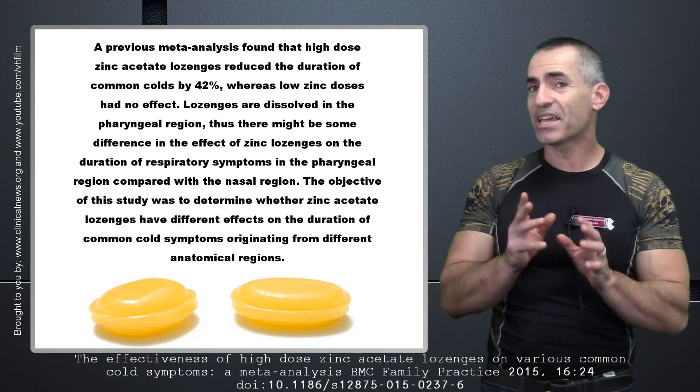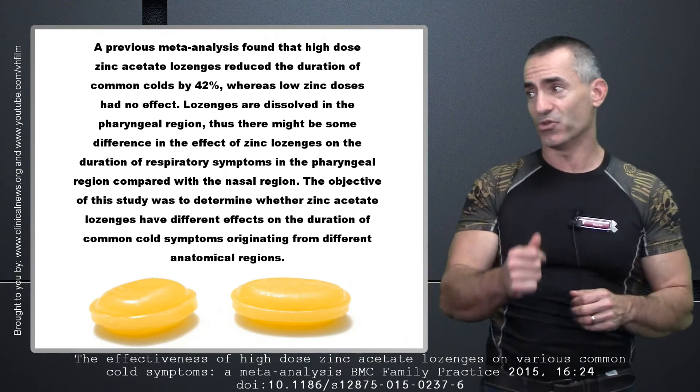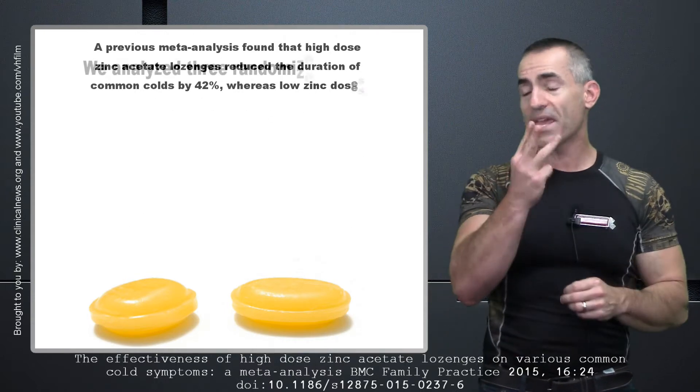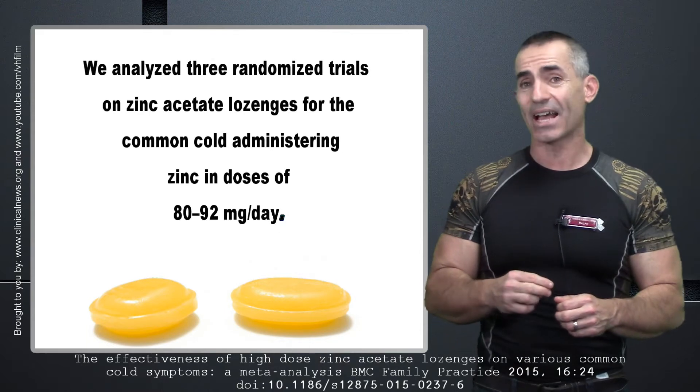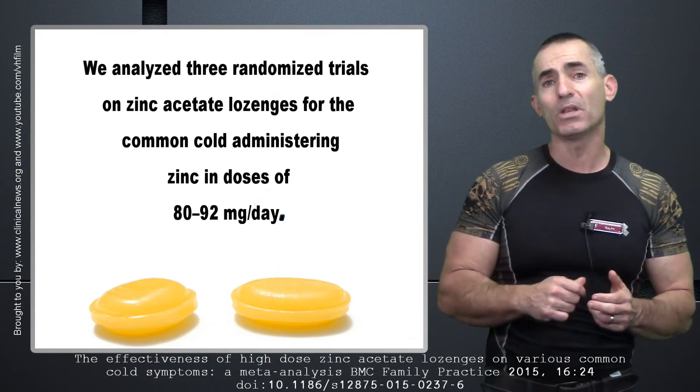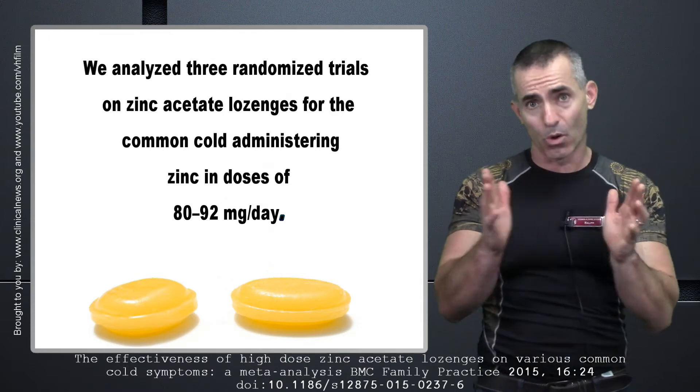This gives an idea of what they did and how much they used. The researchers analyzed three trials on zinc acetate, which used about 80 to 92 milligrams a day in lozenges total.